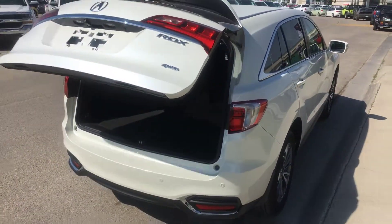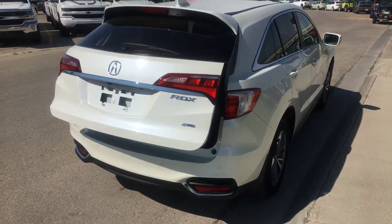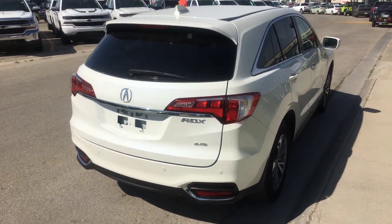Well, this is Bruce from Crown Acura. Please give me a call back at 204-594-3962. Bye-bye.